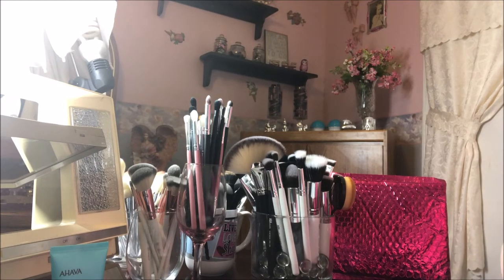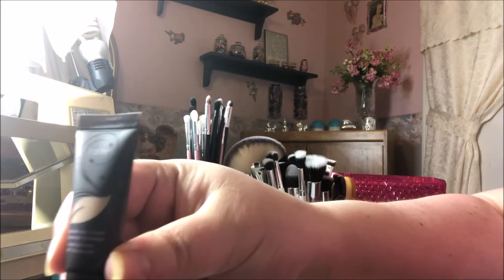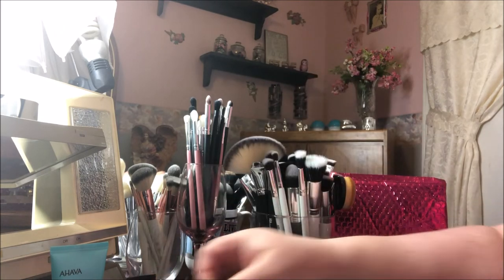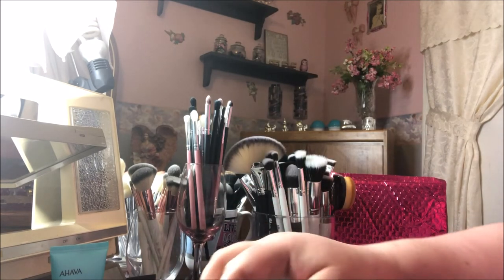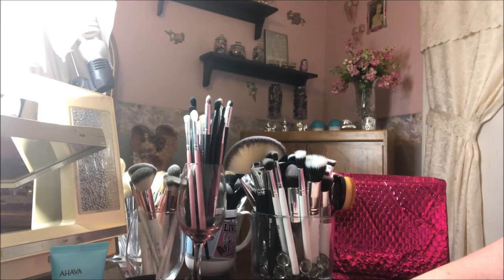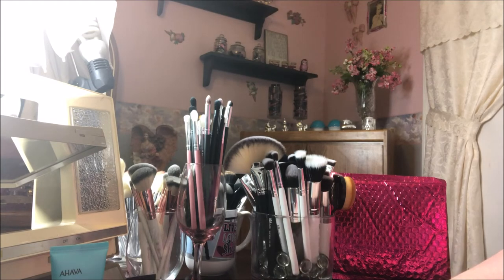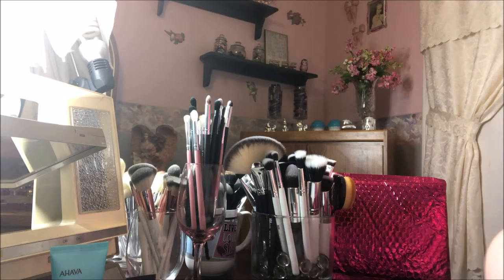This is the Tarte Amazonian Clay 12-Hour Full Coverage Foundation in Fair Sand with SPF 15. I've been wanting to try this foundation, so I'm super duper glad that I got that as my last little sample. I'm a little torn on whether I should keep my little $10 Ipsy bag or just upgrade — I don't know.